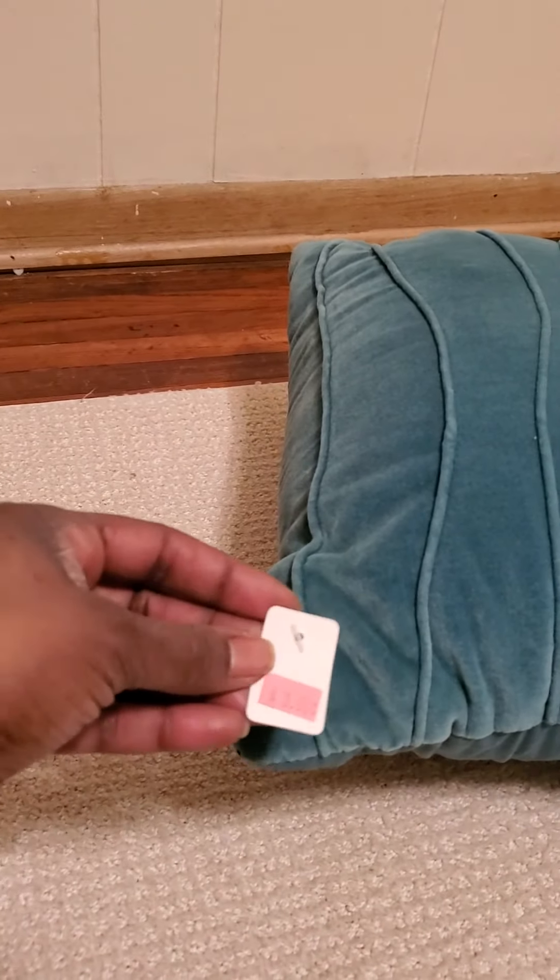Okay guys, so I wanted to do my little haul — my Goodwill haul and Ollie's shopping, if I would call that a haul. So here we go. I got two trips to Goodwill, Ollie's, and that's it. Let's see what I got.